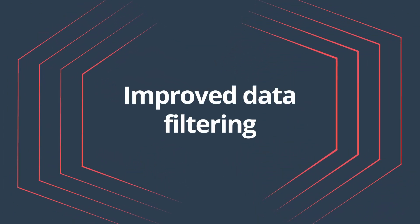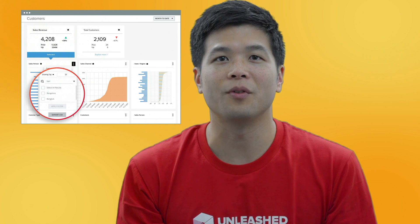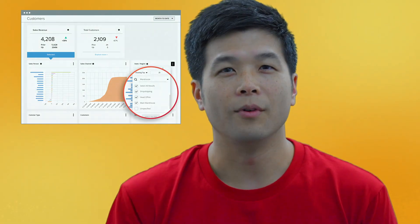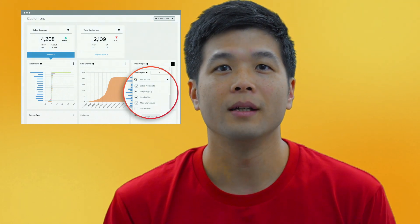Improved Data Filtering. Refine your results even further and get the data you're really after with these new enhancements. Within the menu of each dimension, you can now search and select multiple items to quickly choose or filter out items to view more specific results. Refine your view even further with the Custom Date option in your date menu. Select a custom date range and see year-on-year comparison of your key metrics.